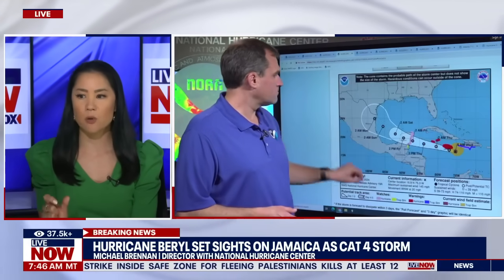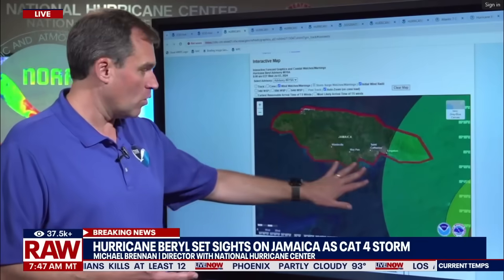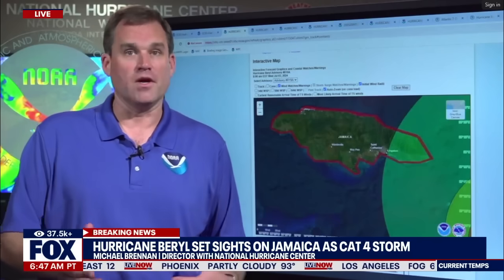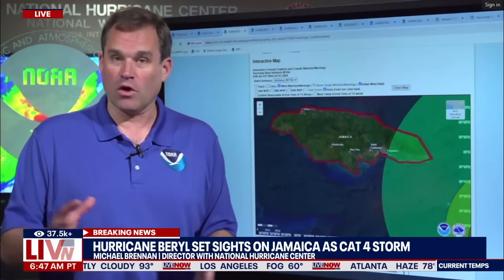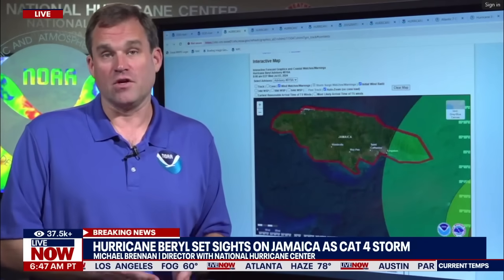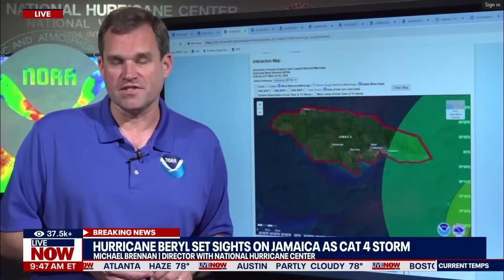As we get into the specifics of the timeline, when do you expect Jamaica to really feel the brunt of this storm today? Well, it's going to be in the next few hours. The center is going to pass near or over the southern portion of the island, maybe late this morning, early this afternoon. That's going to bring the core of that hurricane over the island today — so it's going to be in the next six to twelve hours that they're going to see the worst conditions there.